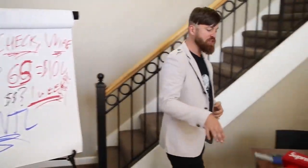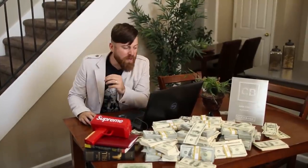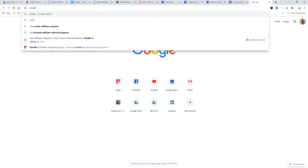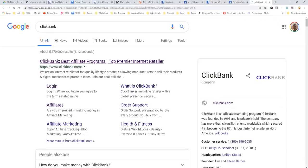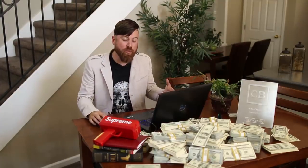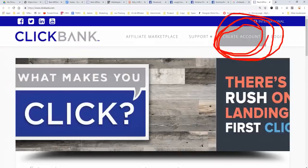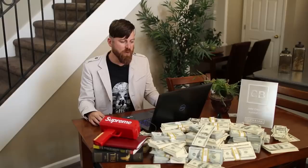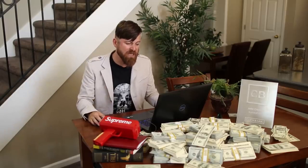Now let's get to my computer and check out this method. The first thing we got to do is go to a website — you can type in Google 'Clickbank' — and we're going to a website called clickbank.com. This is what's called an affiliate network, meaning they have products which they will pay you money to promote. The first thing you need to do if you don't already have an account is create one. You will be approved instantly if you're not from Nigeria, Bangladesh, or North Korea.